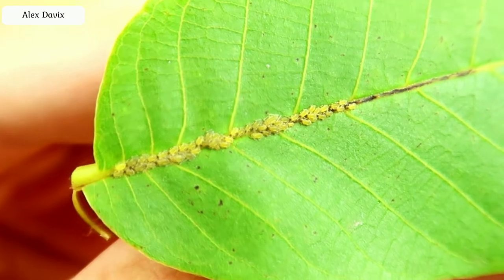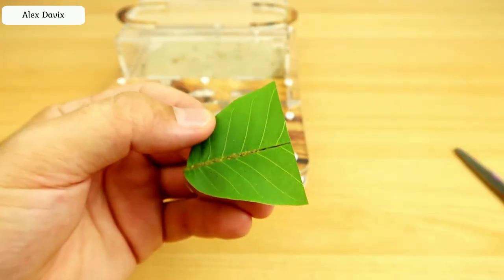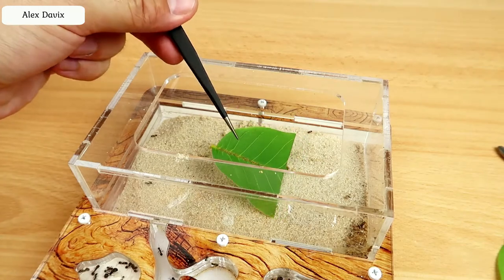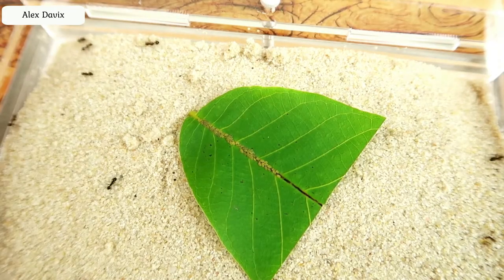Look how stuck. Let's proceed to the experiment. I will cut off half the leaf so that it fits easily into the arena. Now we put a leaf to the ants and observe. At first, nothing happens. The ants still do not understand that this is such a big green place.